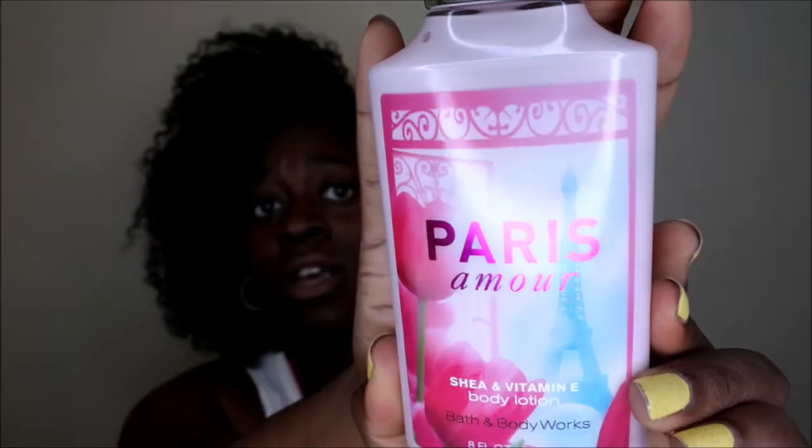I would highly recommend Paris Amore if you're looking for a nice long-lasting scent in a lotion from Bath & Body Works. I typically lean more towards their body creams these days, but I'm trying to use up items I already have, and I'm actually kind of happy I have a backup of this one. Let me know your thoughts on Paris Amore — if you like it or dislike it, and what are some of your favorite lotions from Bath & Body Works.